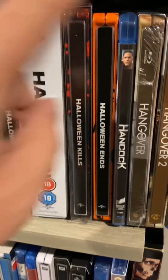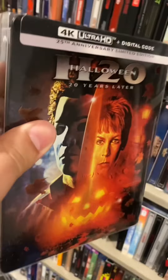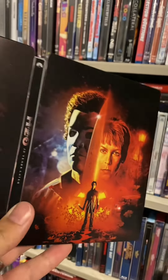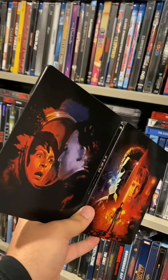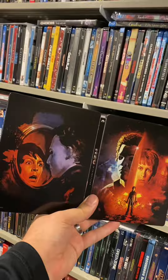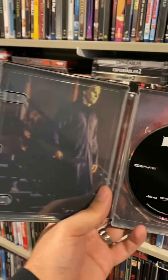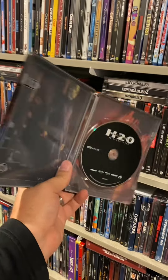Oh, and I forgot — there's one more I added to the collection this year as well: Halloween H20: 20 Years Later, the 25th anniversary on 4K. I think this steelbook is absolutely gorgeous — one of my favorite releases of the year so far for sure. It is kind of a bold choice just putting the 4K disc in here with no Blu-ray, but I gotta say I'm not super mad at it either. Just a little disappointed.